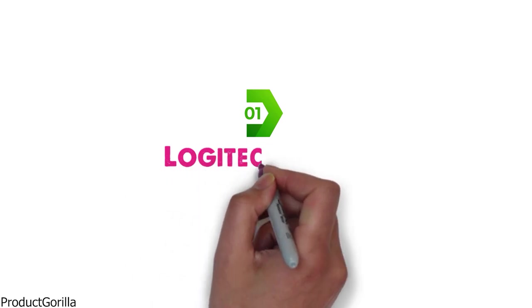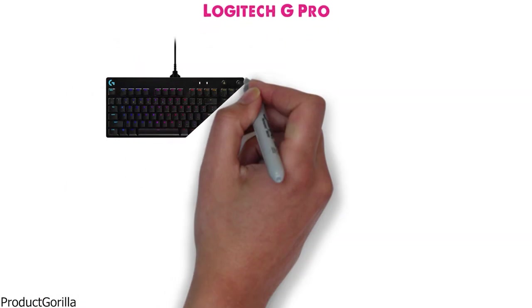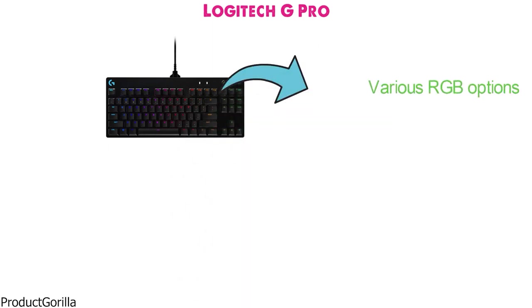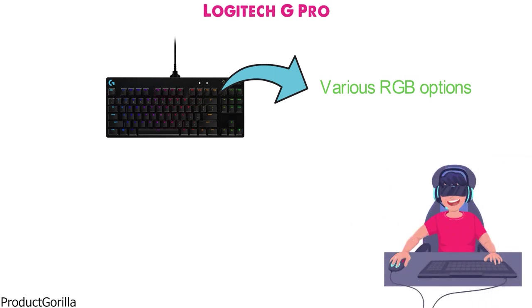At number 1 we have the Logitech G Pro. The G Pro gaming keyboard from Logitech comes in a small design in a dark black color with various RGB options throughout the keys. This small gaming keyboard from Logitech is built with gamers in mind as it strives to give you the highest in performance, precision, and speed.